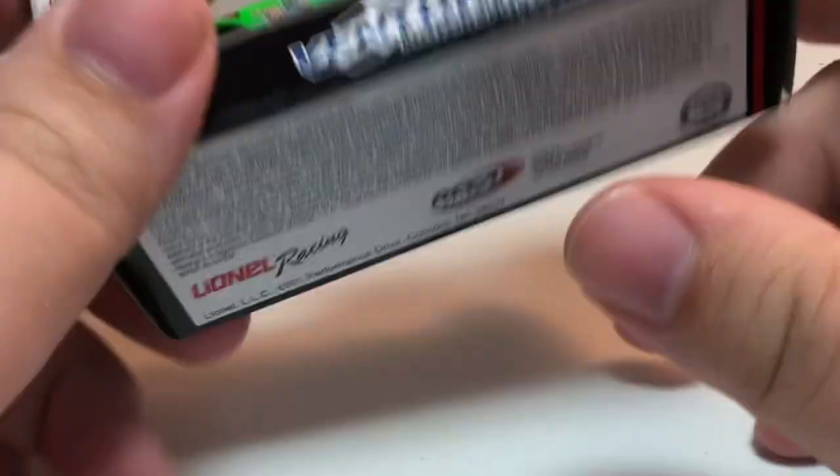The side of the box is the same, and the bottom has licensing info. So let's go ahead and take the car out of the packaging and take a closer look at the Leilani Münter number 20 Vegan Strong Toyota Camry for the ARCA Racing Series presented by Menards. It's a really fluorescent green — pictures don't do it justice, it's much brighter in person.